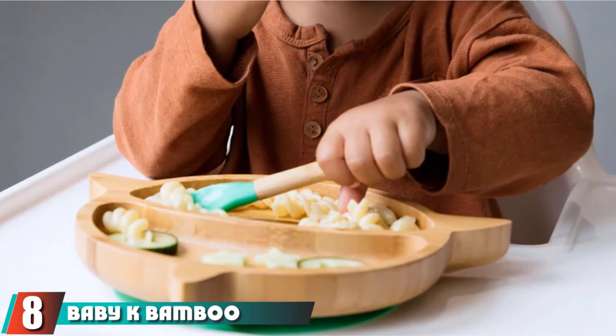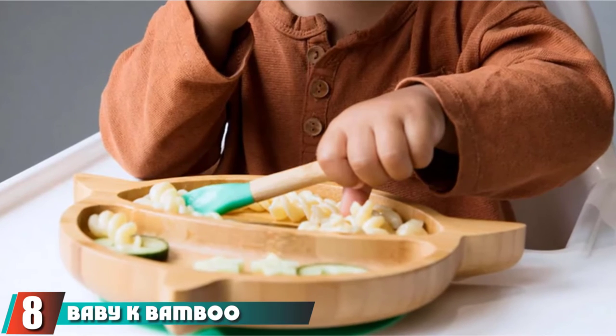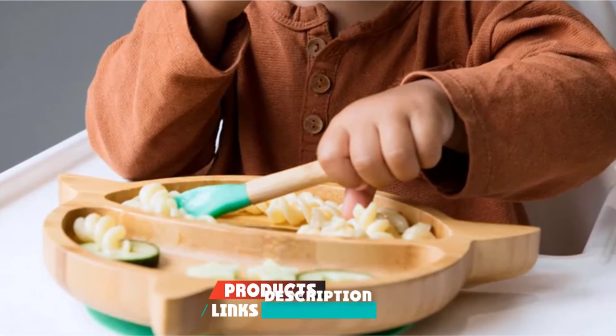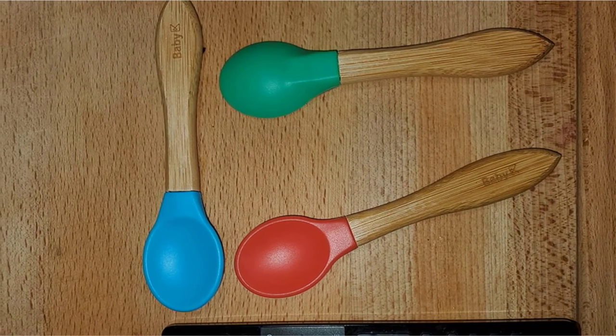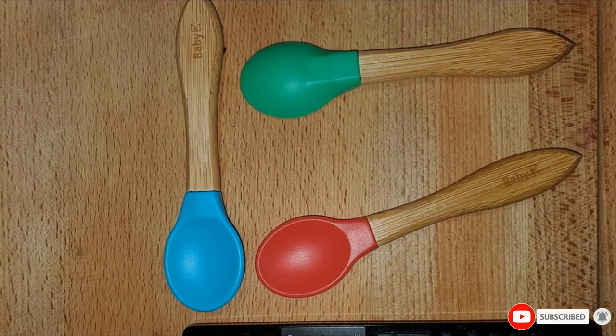The number eight position is held by Baby K Bamboo Toddler Utensil Set with divided sections for portion control. The strong suction base holds the plate steady on the tabletop. The utensils are constructed from food-grade silicone and natural bamboo, and they are lightweight, easy to handle, and safe for the baby. The silicone helps soothe teething babies.